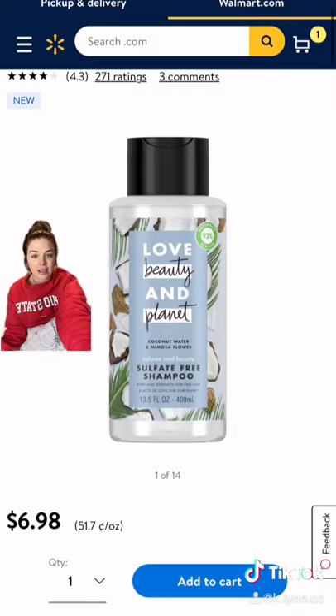For shampoo we have the Love Beauty and Planet Volumizing Sulfate-Free Shampoo. It is $6.98. Whenever you use your shampoo you're really going to want to focus it at your roots, and whenever you rinse it, it will go through your ends.